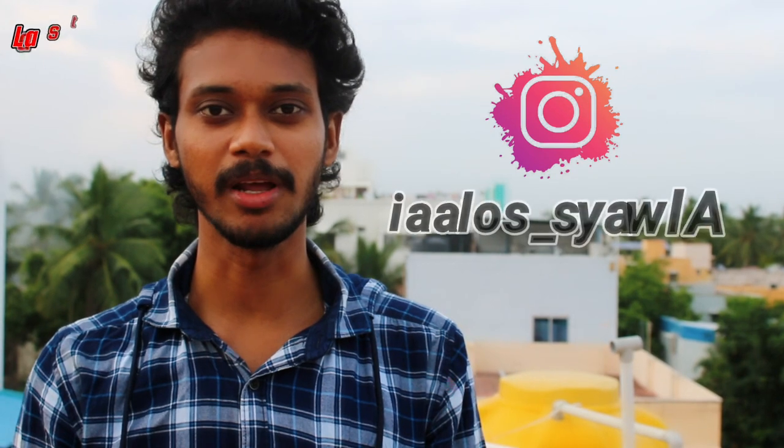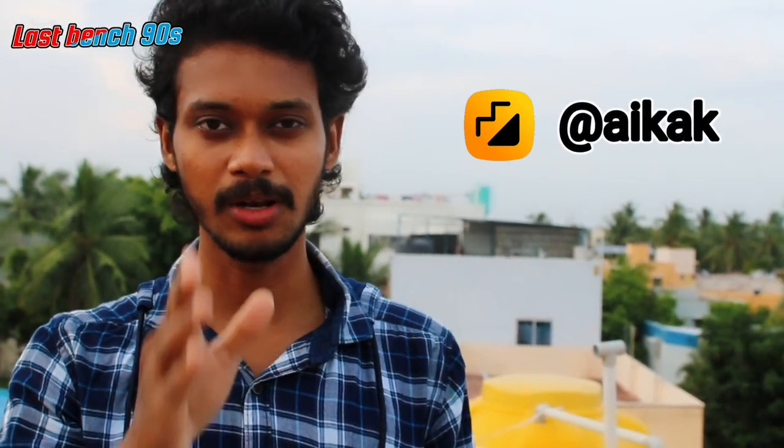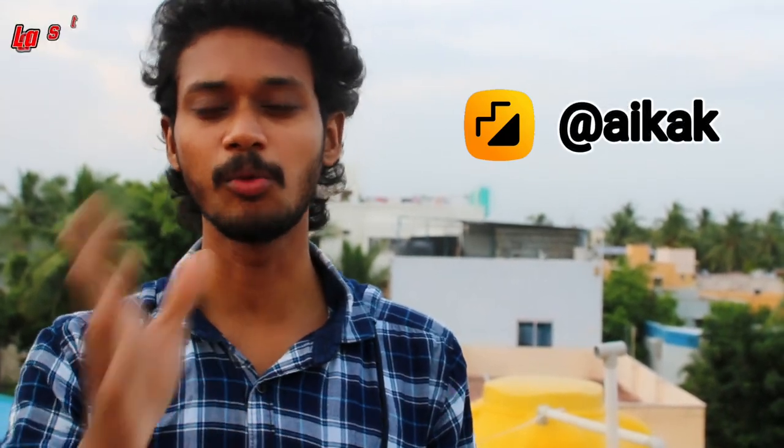Hey guys, welcome back to my channel. Thanks for watching my travel app because I love you.